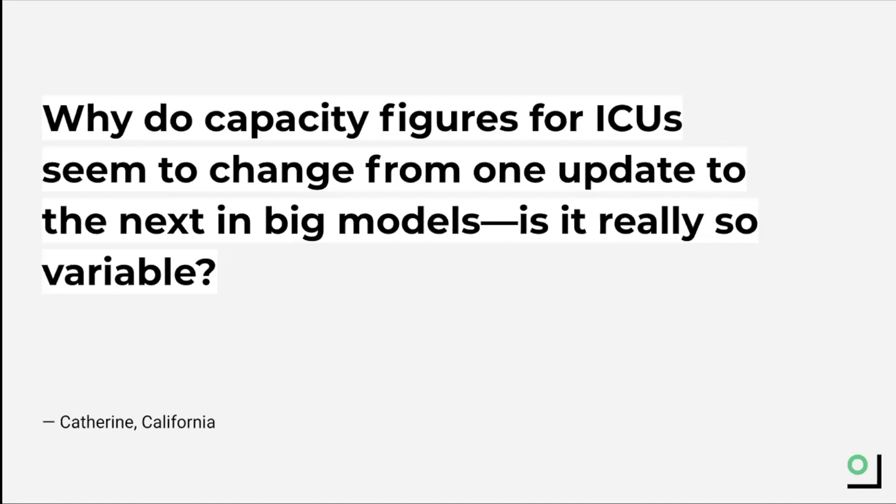One thing to note is that our hospital capacity metric takes into account surge capacity, because this represents the current and actual capacity of hospitals. However, surge capacity is not necessarily a long-term or sustainable solution.